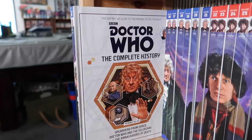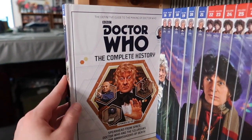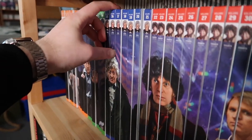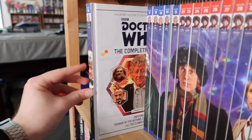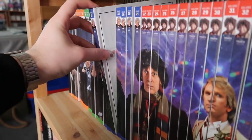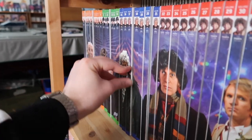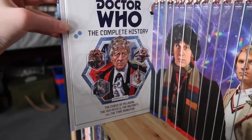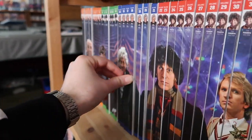Moving into Jon Pertwee with volume fifteen, which is Spearhead from Space, Doctor Who and the Silurians, and The Ambassadors of Death. Volume sixteen is Inferno, Terror of the Autons, The Mind of Evil, and The Claws of Axos. Volume seventeen is Colony in Space, The Daemons, and Day of the Daleks. Volume eighteen is The Curse of Peladon, The Sea Devils, The Mutants, and The Time Monster.